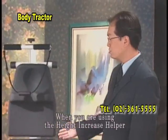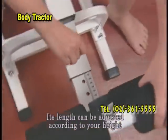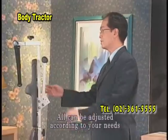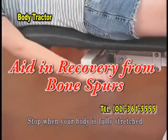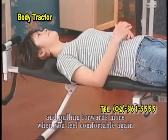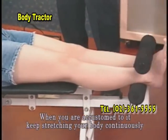When you are using the Height Increase Helper, first loosen up the foot holder. Its length can be adjusted according to your height. There are three lying angles, all adjustable according to your needs. Stretch your body to a suitable length. You can roll the stick just like this. Stop when your body is fully stretched. Take a rest for a few minutes, then keep stretching and pulling forward more when you feel comfortable again. When you are accustomed to it, keep stretching your body continuously.